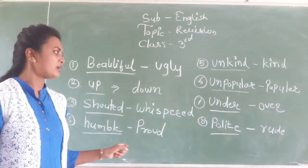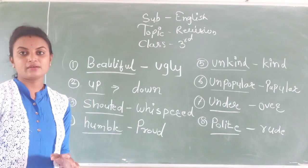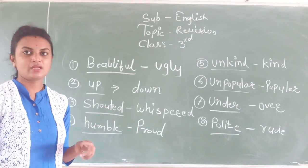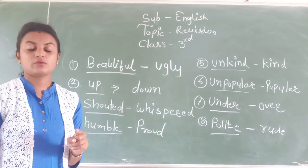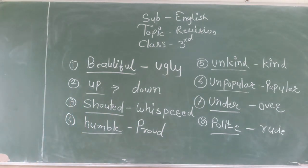Please check if you have not answered yet. Those who have solved the answers, check once again if you wrote correctly. Review: beautiful→ugly, up→down, shouted→whispered, humble→proud, unkind→kind, unpopular→popular, under→over, polite→rude.